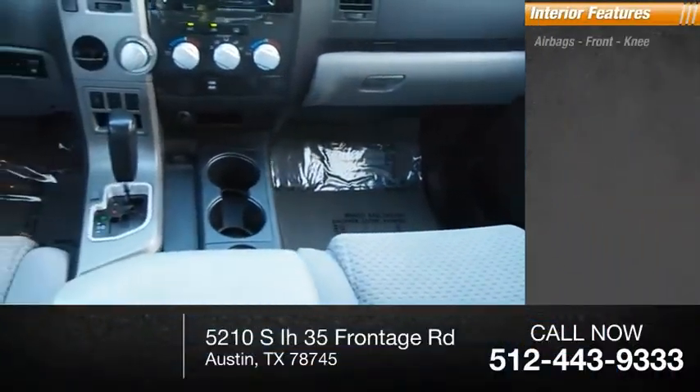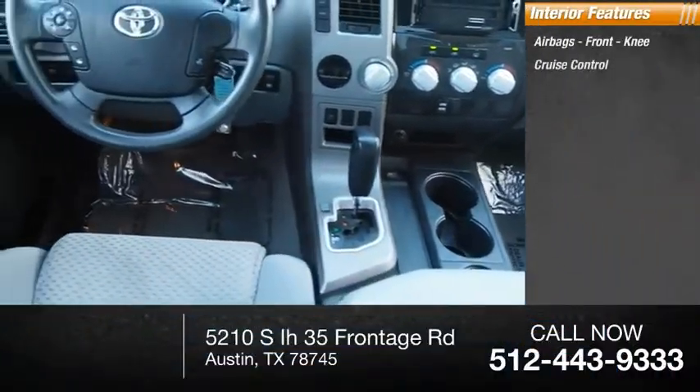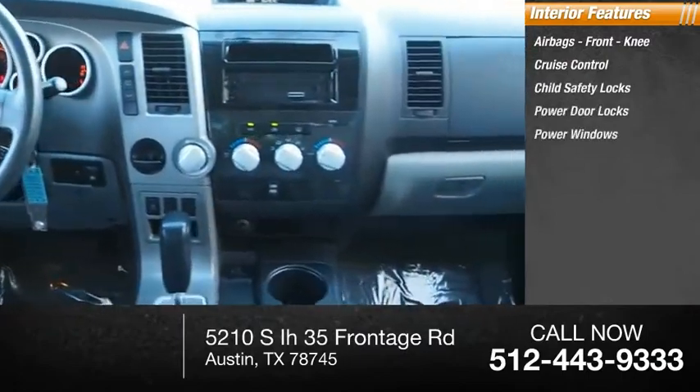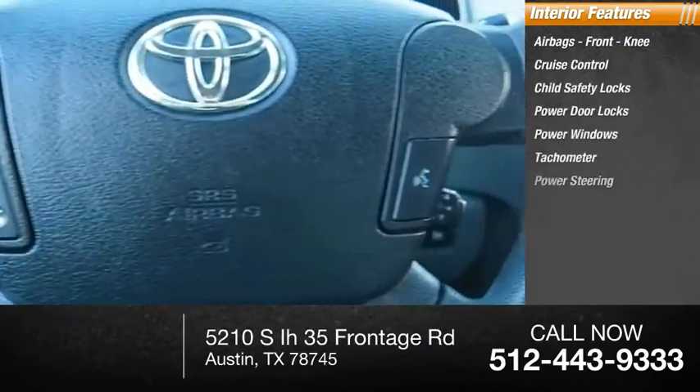Inside you'll find airbags, front knee airbags, cruise control, child safety locks, power door locks, power windows, tachometer, and power steering.